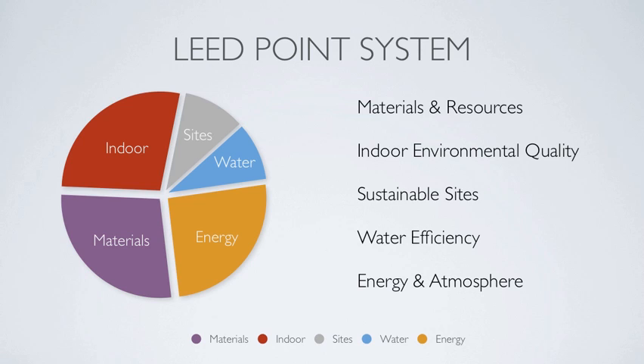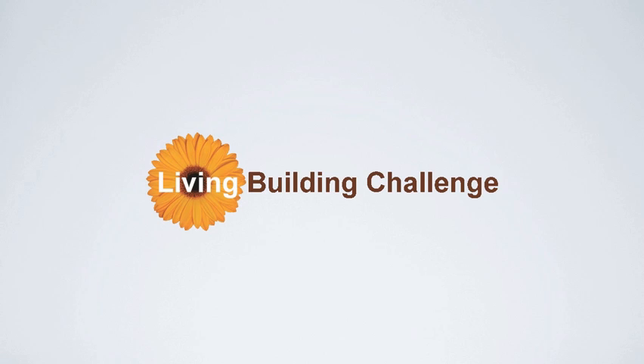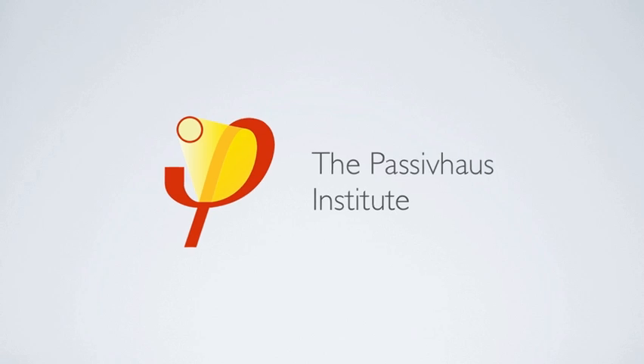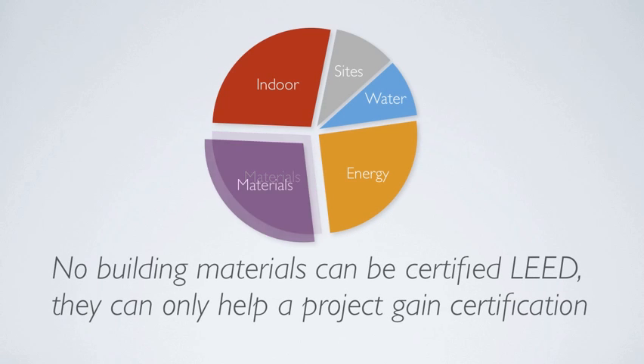LEED is a system in which the total points determine the level of green certification the project will be awarded. Although we do not want to focus solely on LEED, as there are many other worthy green building guides and certification processes — including the Living Building Challenge or the Passive House idea of construction — we must stress here that no building materials can be certified LEED. They can only help a project gain certification. The choice of materials then becomes a critical part of certification, so choose wisely.